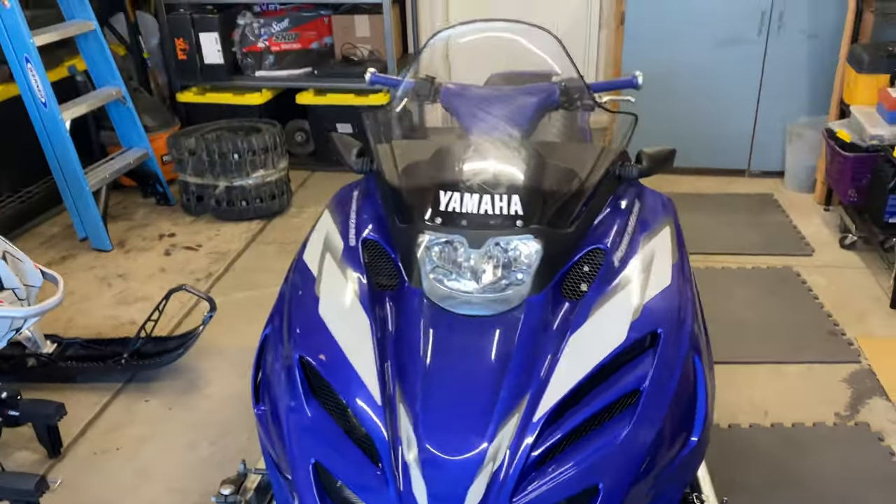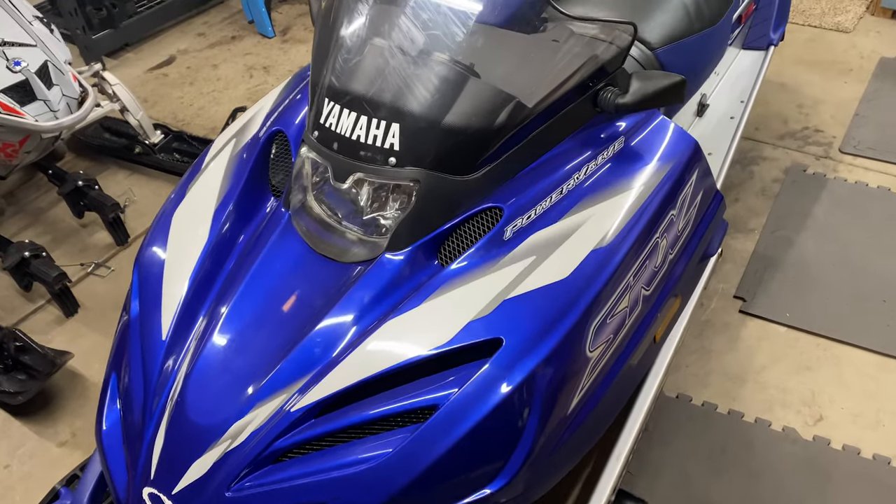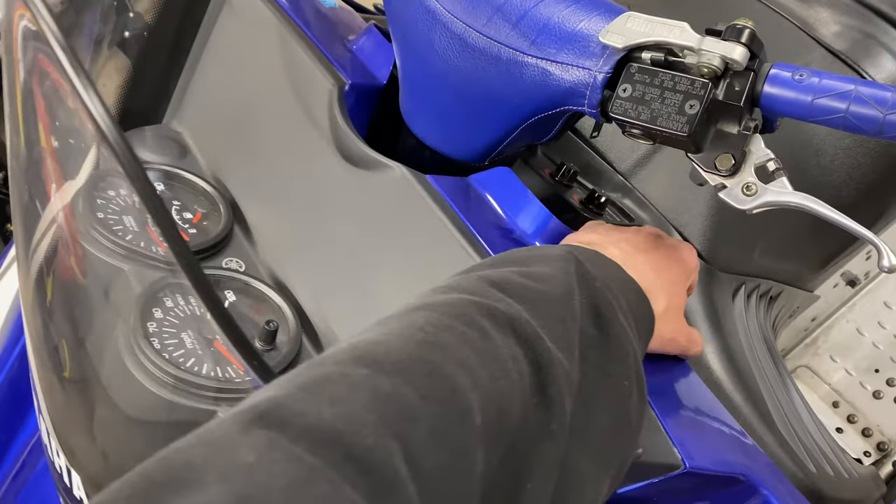Before you guys freak out and say the Sidewinder's faster — yeah, all the four-stroke sleds are definitely faster, and I hope to one day own one of those. But this is definitely one of, maybe the fastest triple Yamaha ever made. This thing would probably romp on a Mountain Max — we're gonna race the Mountain Max to test that theory. For the time in 2001 when this sled was made, it was probably the fastest sled Yamaha made. Let's see what's under the hood.